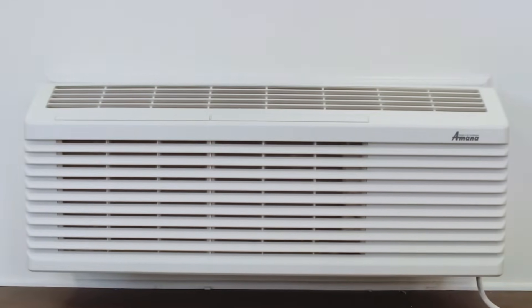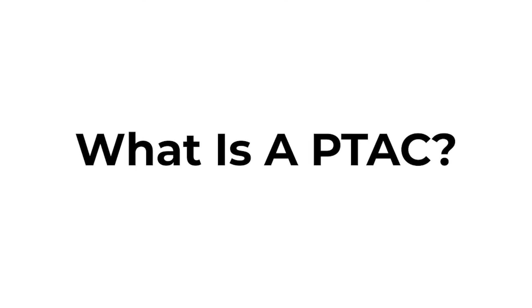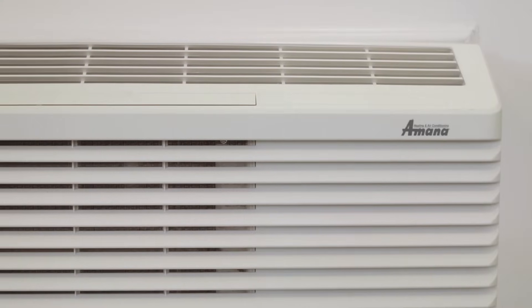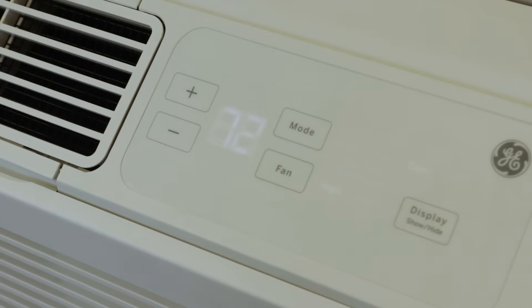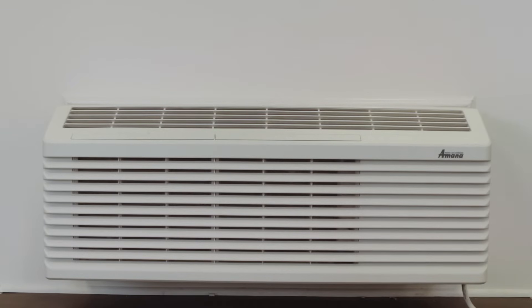We've all seen these kinds of air conditioners before, but what makes these types of air conditioners different from conventional ACs? This is a PTAC, otherwise known as a Packaged Terminal Air Conditioner. These are self-contained through-the-wall air conditioning and heating units. You might have come across a PTAC at some point in your life, whether it be in a hotel room, a dorm, or a friend's apartment.